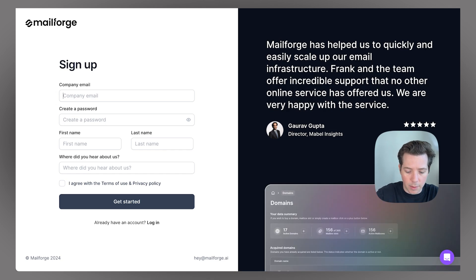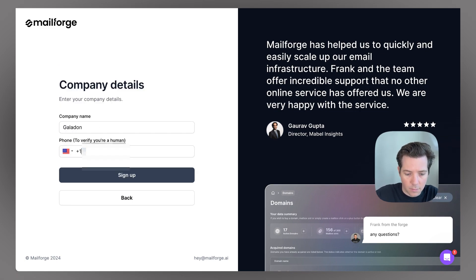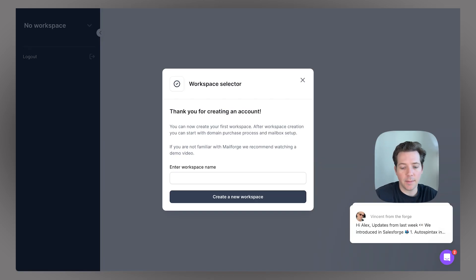First, we'll sign up. I'll put in my company email, alex@galadon.io. They do an email verification — good. After we click that verification email, we're inside MailForge and we'll create our workspace name of Galadon.